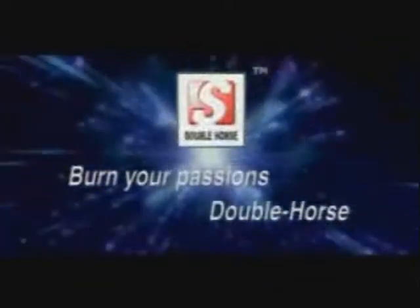Welcome to the Double Horse Telecontrol Toy World. Here are all the cool telecontrol planes, cars, and ships. Burn your passion — Double Horse.